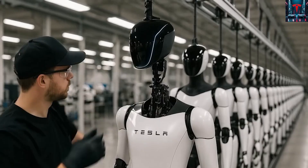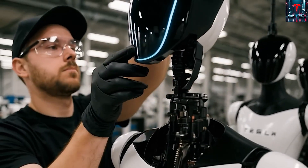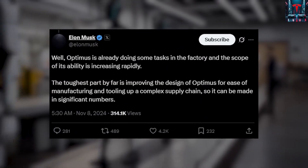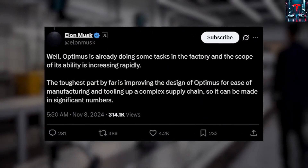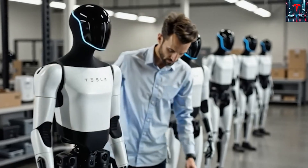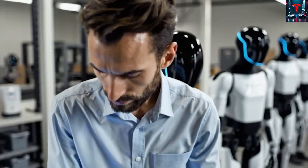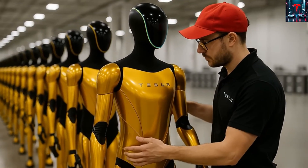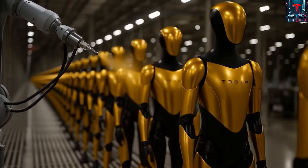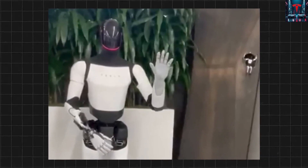What fascinates people most about Optimus isn't just its industrial potential, but how it could transform everyday life at home. A humanoid robot capable of handling household chores could revolutionize living standards by reducing the burden of repetitive tasks. Think of how much time people spend cleaning, cooking, organizing, or caring for dependents — Optimus could take on all those jobs effortlessly, leaving humans with more freedom for creativity and relaxation.